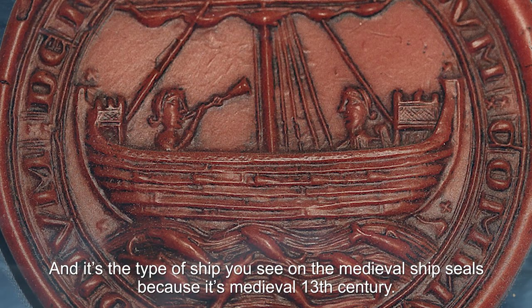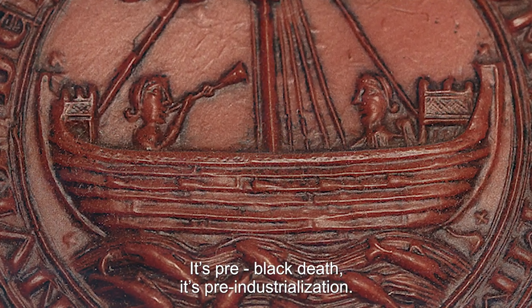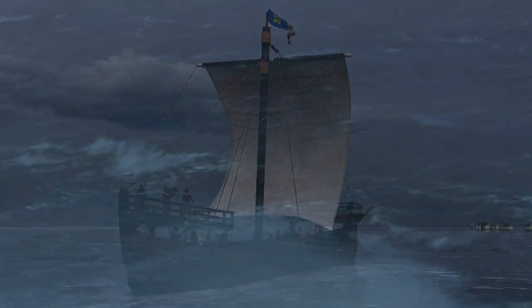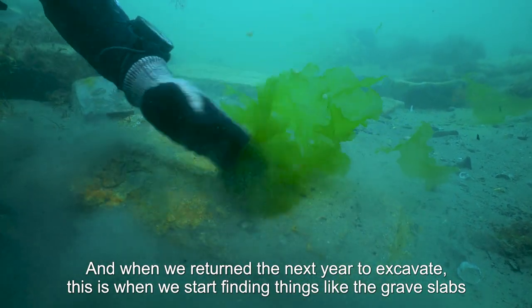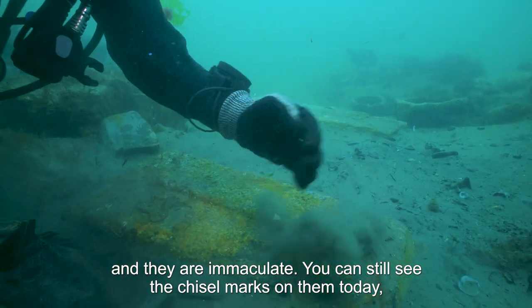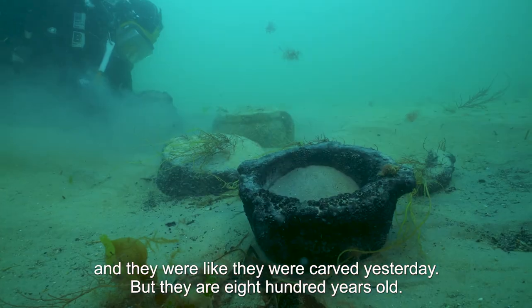Because it's medieval 13th century, it's pre-Black Death, it's pre-industrialisation. This is one of the oldest wrecks we have in the UK. When we returned the next year to excavate, we started finding things like the grave slabs and they are immaculate. You can still see the chisel marks on them to this day — they were carved as if yesterday, but they are 800 years old.